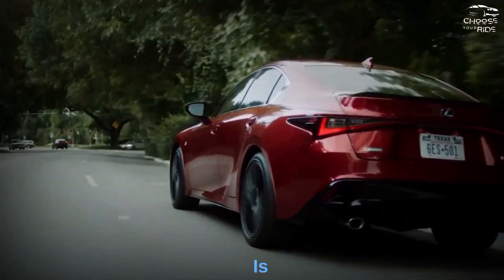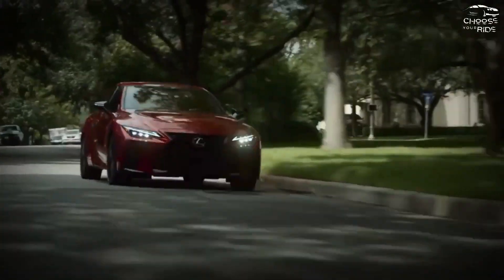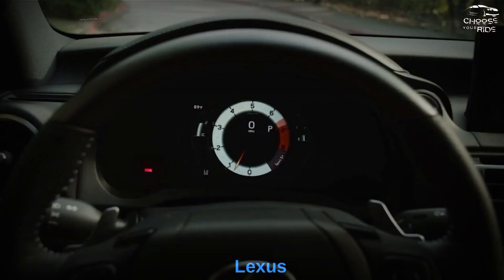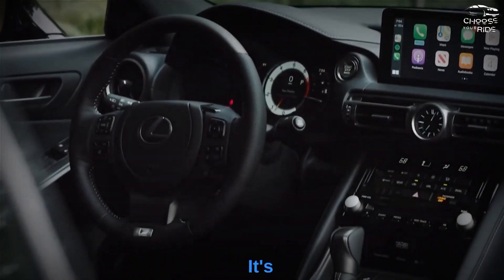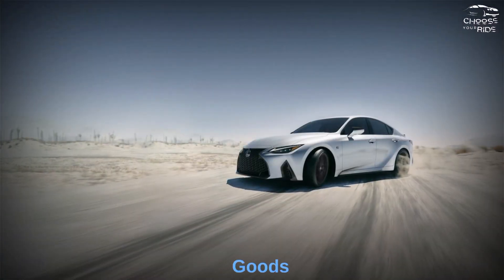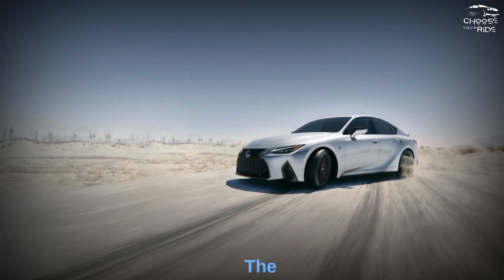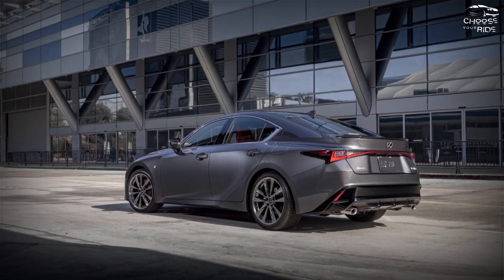The 2023 Lexus IS offers roaring performance at a reasonable price in the IS350 and IS500 models. Although it's not perfect, it does deliver the goods when it comes to right handling, a comfortable cabin, and most importantly, the kind of horsepower found in the rowdy IS500.